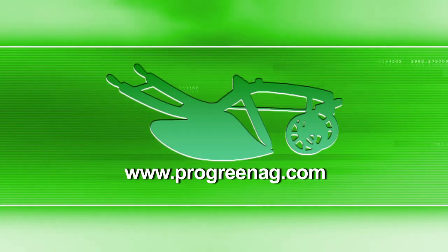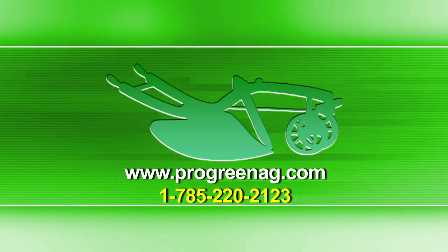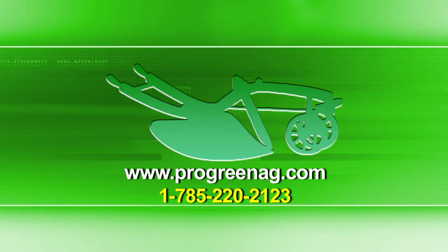For more information, visit www.ProGreenAg.com or call 785-220-2123.